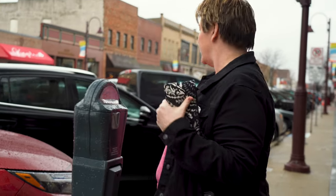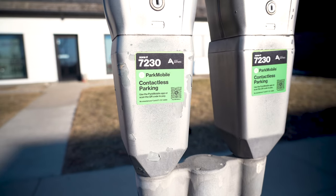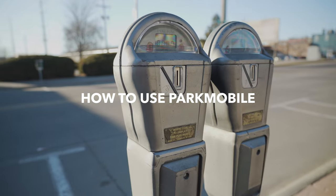Have you ever tried parking, whether it's on Main Street or in campus town, only to find out you don't have change? I've got a great tip for you — it's called Park Mobile, and you can pay for your parking meter with your phone. Let's take a look.